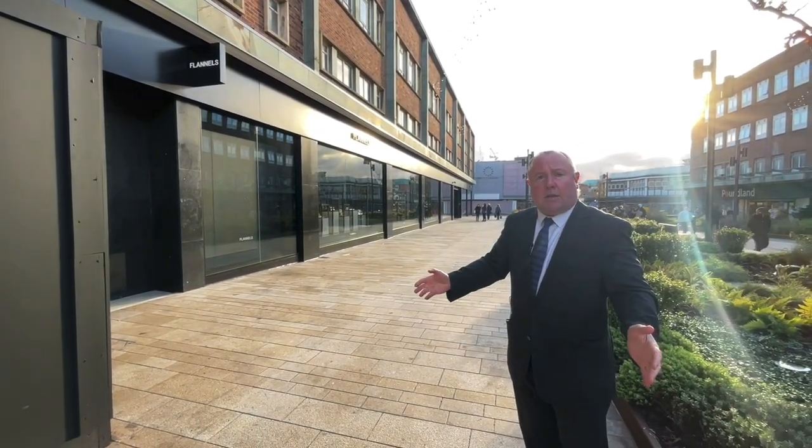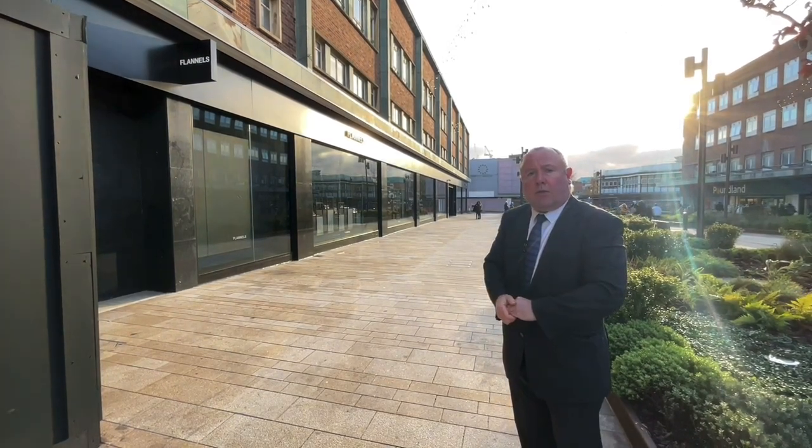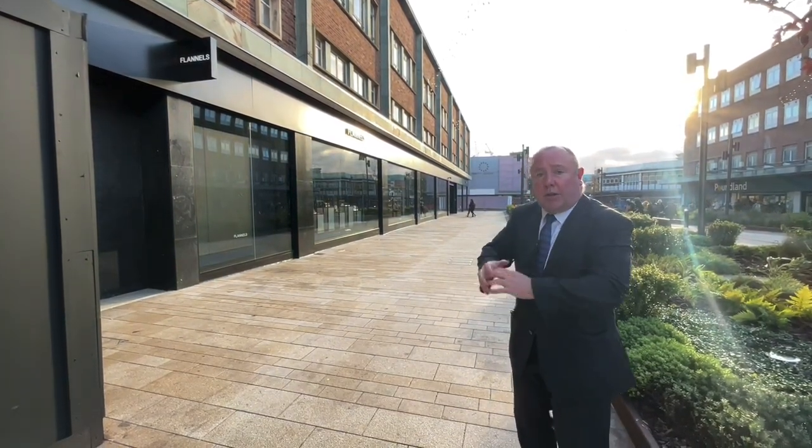This is another really good example of a real quality retail outlet, and the reason why they've come here is because of the work we've done in the city centre, because of the improvements that we've made. I think this is a real vote of confidence in our city, ladies and gentlemen — Flannels.